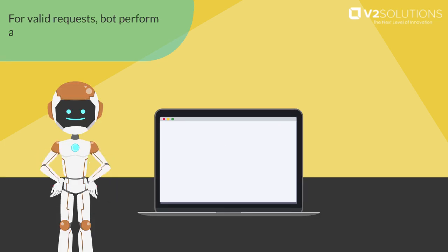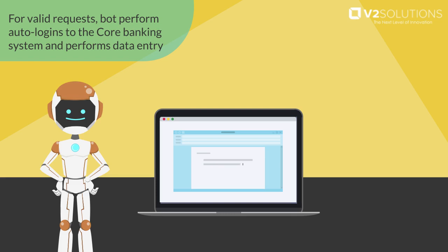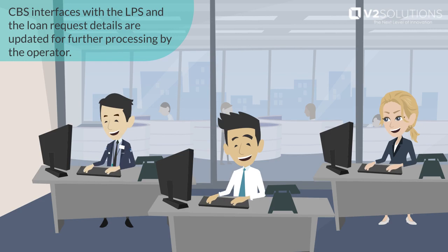For valid requests, the bot auto-logins to the core banking system (CBS) and performs data entry. The CBS interfaces with the LPS and the loan request details are updated for further processing by the operator.